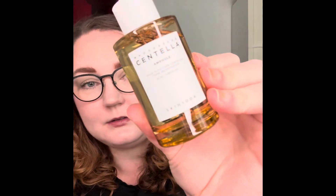Then I bought the Madagascar Centella Ampoule from Skin 1004. I've never tried this brand and I've never tried an ampoule before. I'm not even sure where in a skincare routine it's supposed to go, but I do remember this being a calming product because it has centella in it.